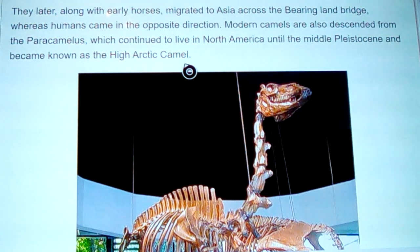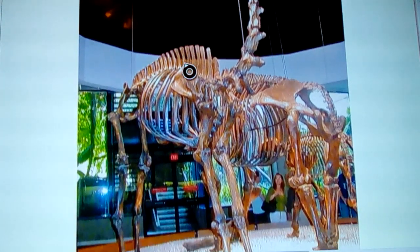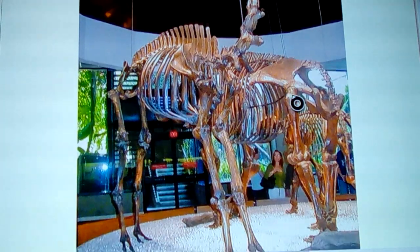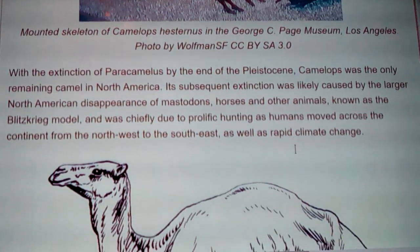Modern camels are also descended from Pericamelis, which continued to live in North America until the middle Pleistocene and became known as the high arctic camel. One reason they believe it had a double hump is that the shoulder blades are much farther up to support the haunch on top, much like a buffalo. It dips down in the middle, goes up again, then down at the tail. The hips show a good amount of weight on the butt. This is the mountain skeleton of Camelops in the Los Angeles museum — it's huge.